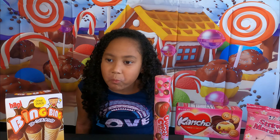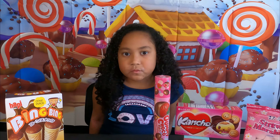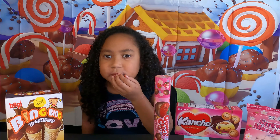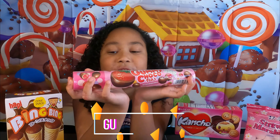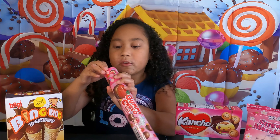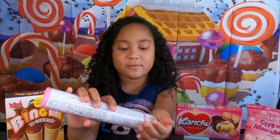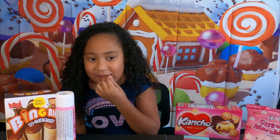This looks pretty cool. There was a white one of these, but now there is a black one. That's better. It's like Coca-Cola, but the gummies. Coca-Cola. There's stuff in it. It tastes like soda, but the gummy flavor. That's pretty good. It's really hard.